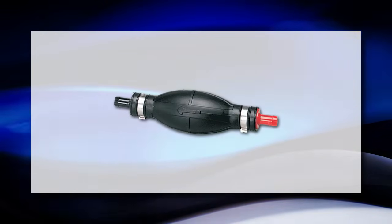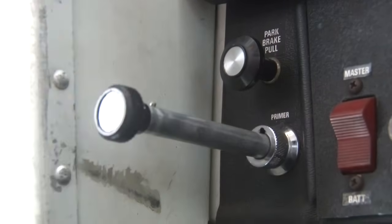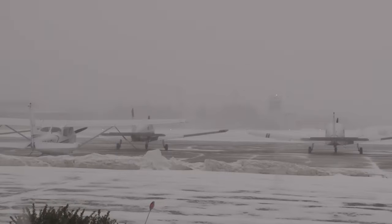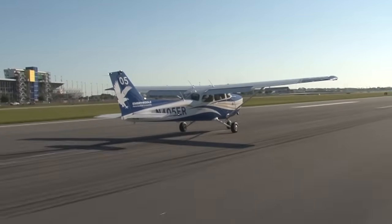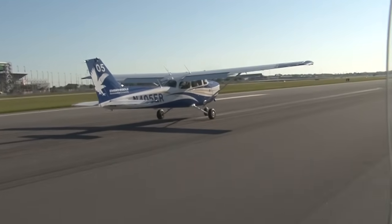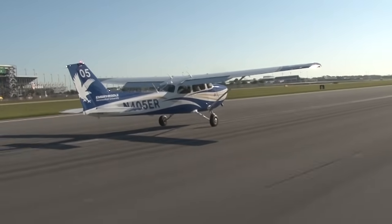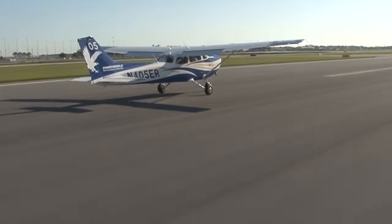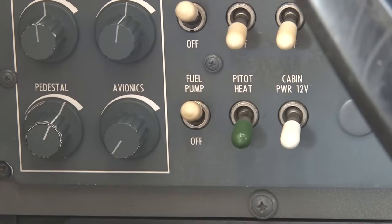Some airplanes are equipped with a fuel primer. The fuel primer allows fuel to be injected straight into the cylinder prior to engine start. Fuel priming is especially useful during cold operations. While some airplanes are equipped with a fuel primer, others, like the Cessna 172, are not. However, we'd still like to enjoy the benefits of priming the engine. Therefore, it is possible to prime the engine of the Cessna 172 using the electric fuel pump.